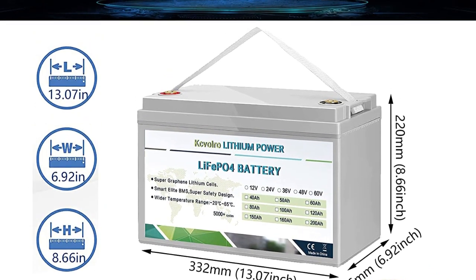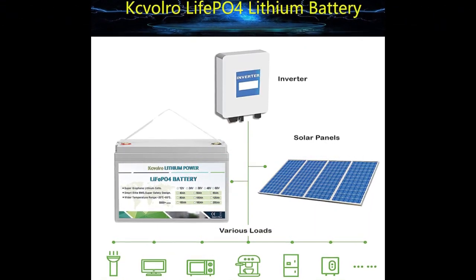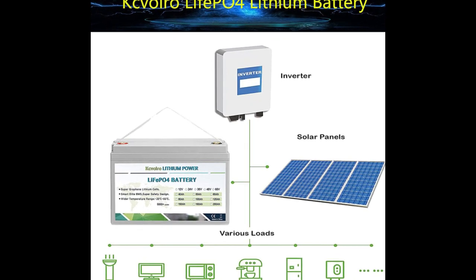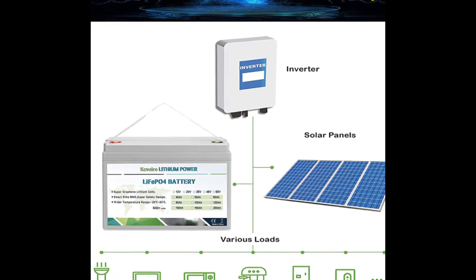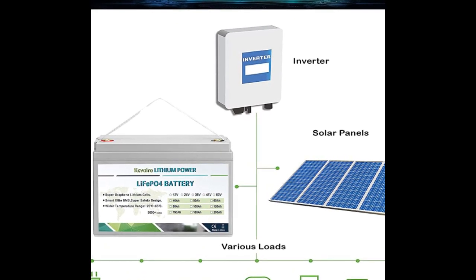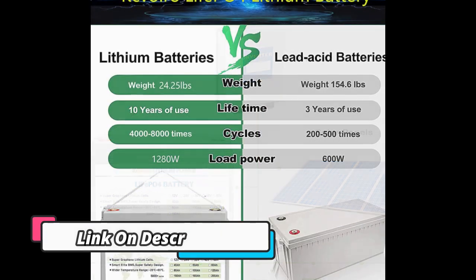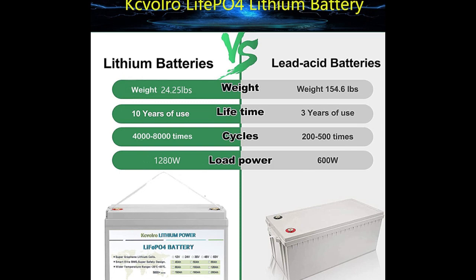With an integrated BMS, it provides protection against short-circuiting, overcharge, and over-discharge, making it the perfect choice for trolling motor and golf cart applications. It is also one of the most affordable options for those looking for a high-performance battery. Having the right power source can be critical to your success, especially if you need a battery that can last through heavy use and long trips.